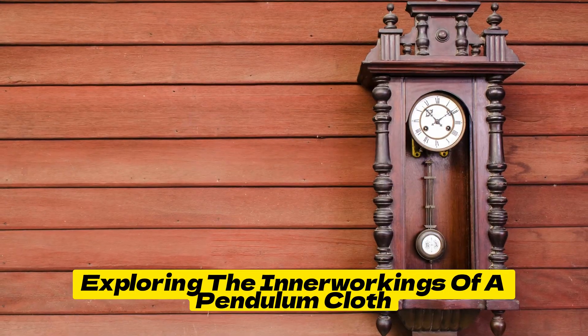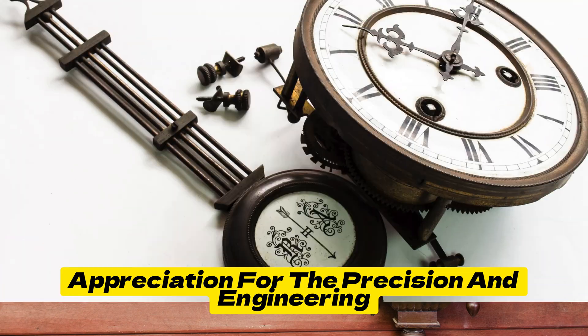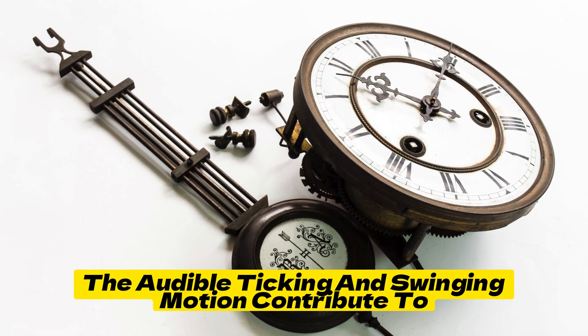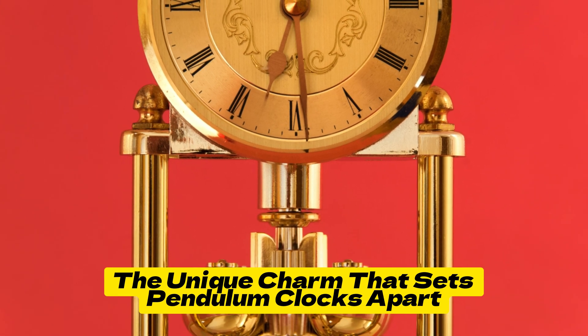Exploring the inner workings of a Pendulum Clock provides a deeper appreciation for the precision and engineering skill required to create these timepieces. The audible ticking and swinging motion contribute to the unique charm that sets Pendulum Clocks apart.